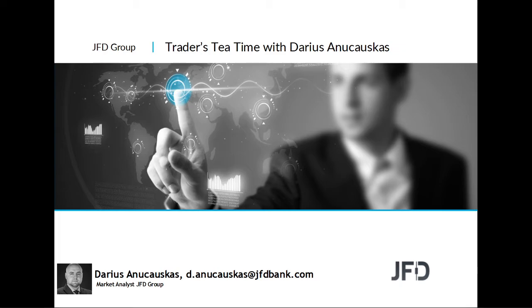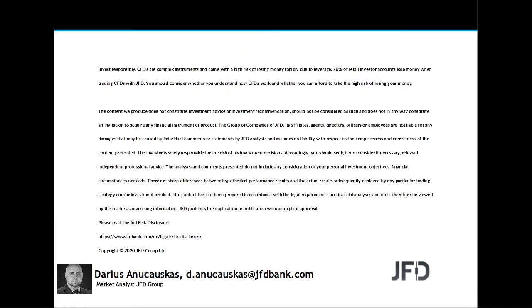Before we do that, as always let's quickly read through our risk disclaimer. The content we produce does not constitute investment advice or investment recommendation, should not be considered as such, and does not in any way constitute an invitation to acquire any financial instrument or product. I'll give you a few seconds to read the rest and we can continue.